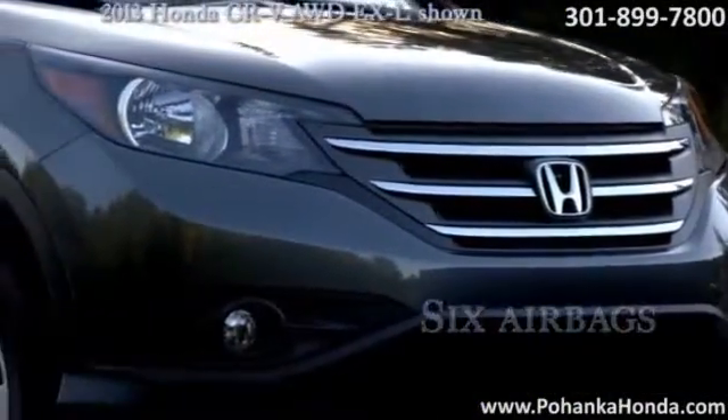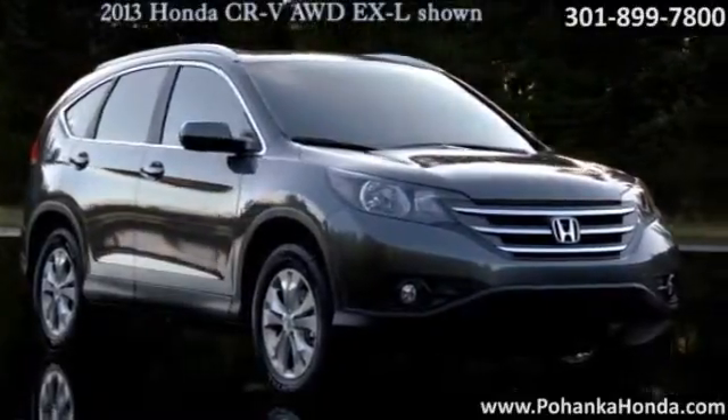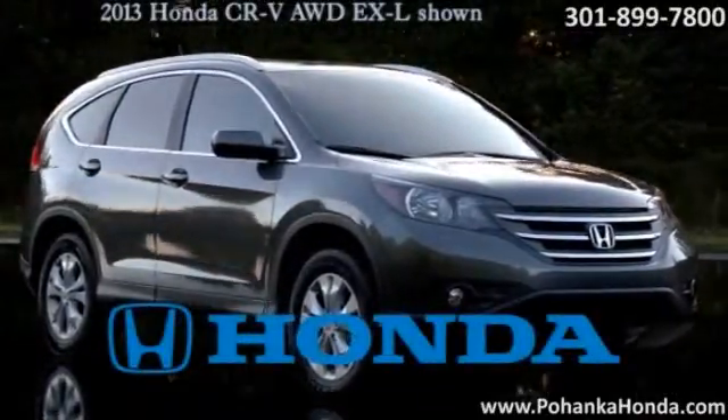The 2013 CR-V is loaded with high-tech features. The 2013 Honda CR-V — versatility has never looked so good.